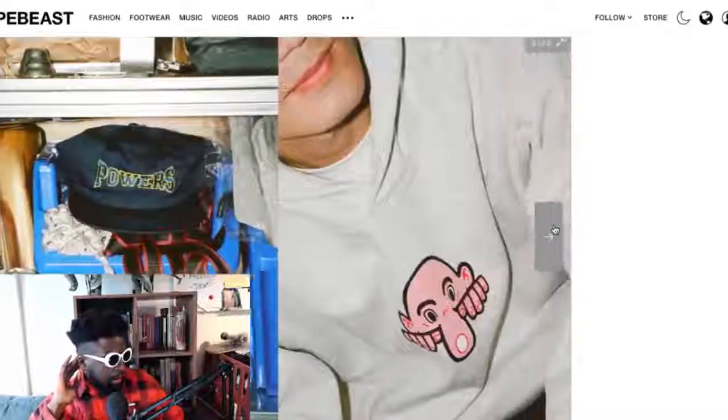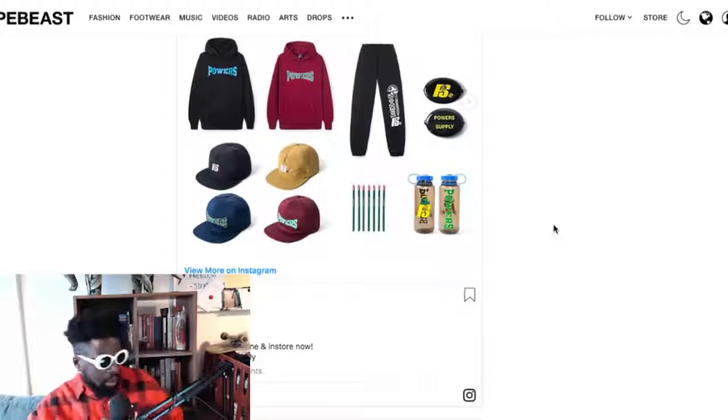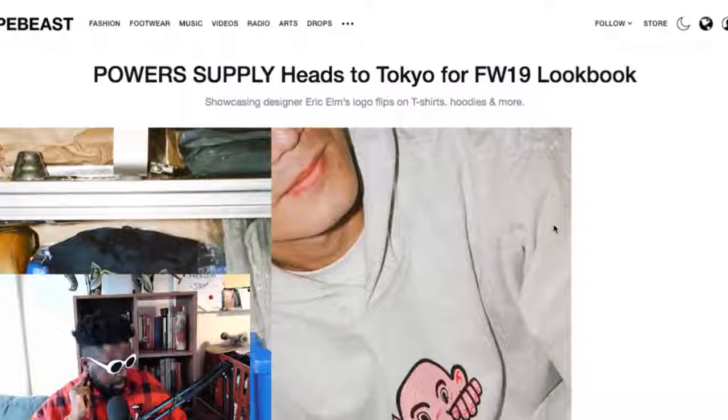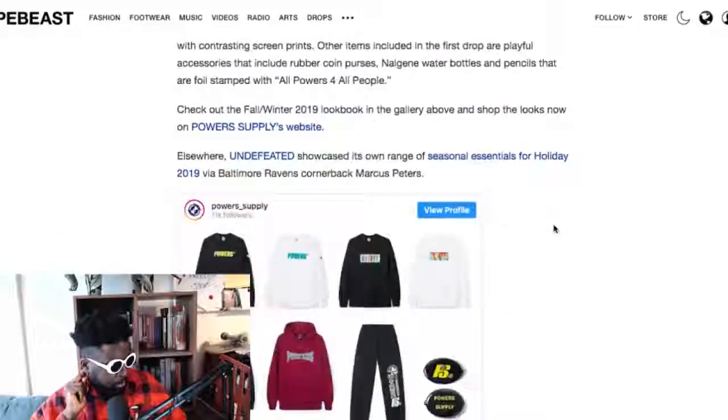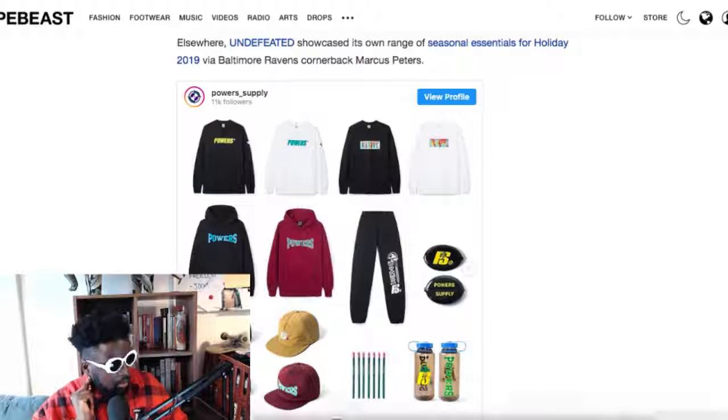It's available now at powers.supply — www.powers.supply. If you're a fan of OG streetwear, Supreme, or New York Thing, Eric Elms is your guy. A really nice lookbook altogether — check it out.